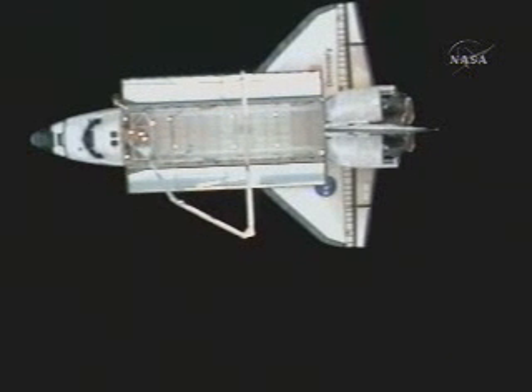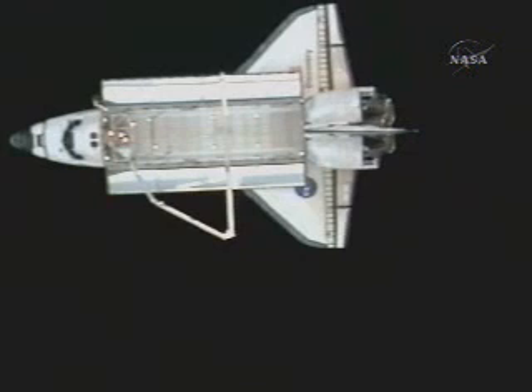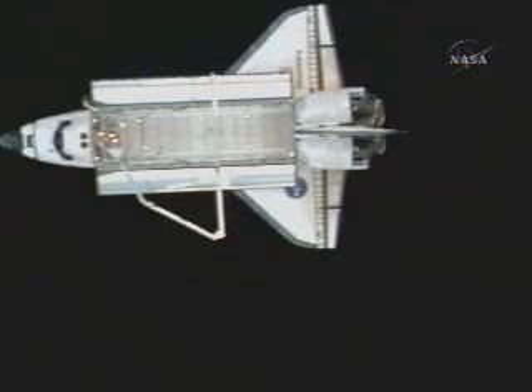Pilot Ken Ham at the controls of the aft flight deck of the orbiter, which is now directly above the International Space Station, 625 feet away.